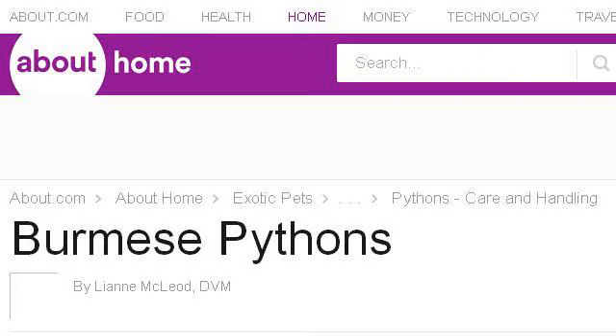If you don't find useful information on the previous sites, see exoticpets.about.com. The web page: how to take care of Burmese pythons as pets. This is the link.